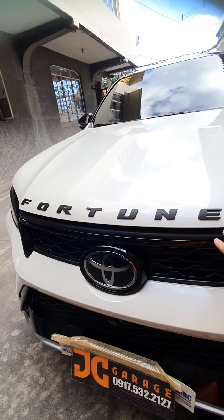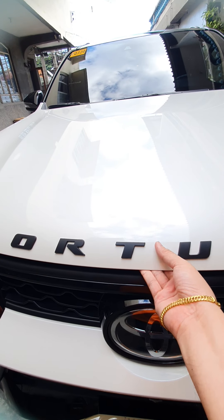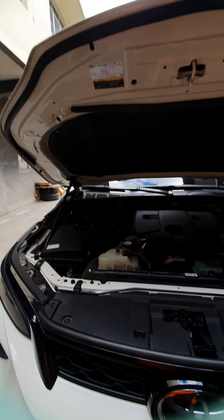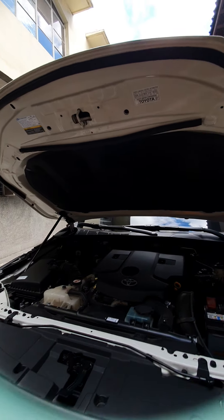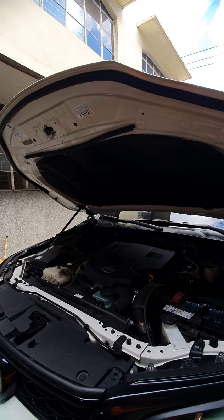We've installed the hood logo for this Fortuner LTD. And then we've installed rubber hood lining version 2 — this is Thailand version — to minimize dirt getting into the engine bay.